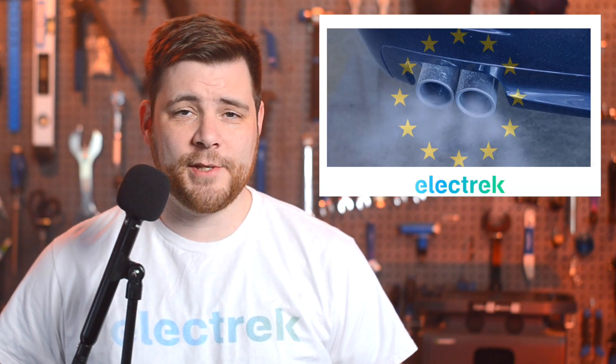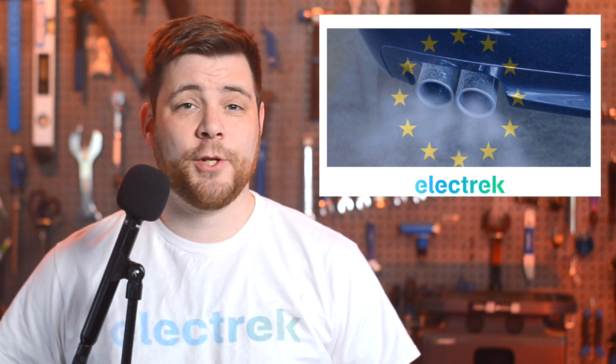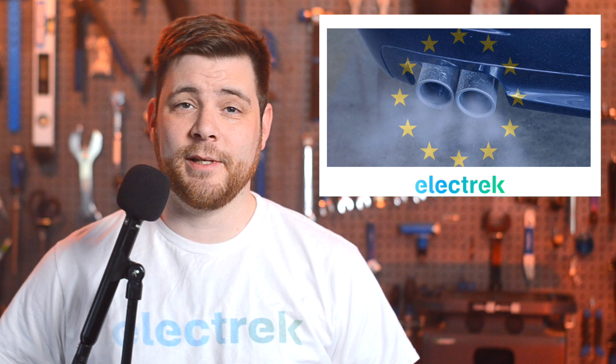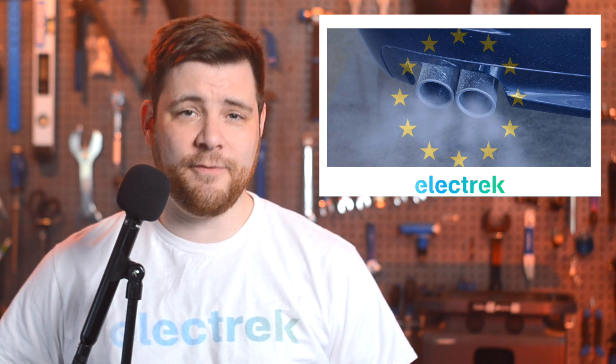Germany has now formed an alliance with Italy and other additional territories in Eastern Europe to oppose the European Union's ban on combustion cars by 2035. They're holding out until exemptions are added for vehicles propelled entirely by carbon-neutral e-fuels.